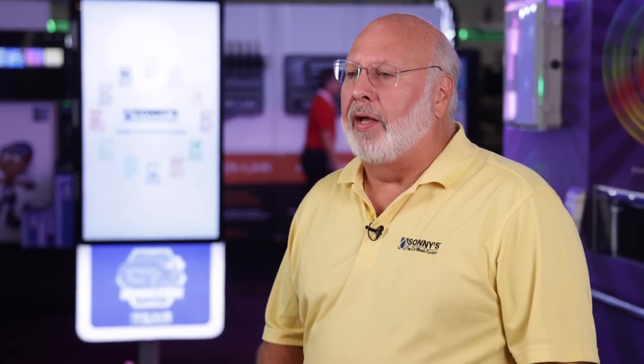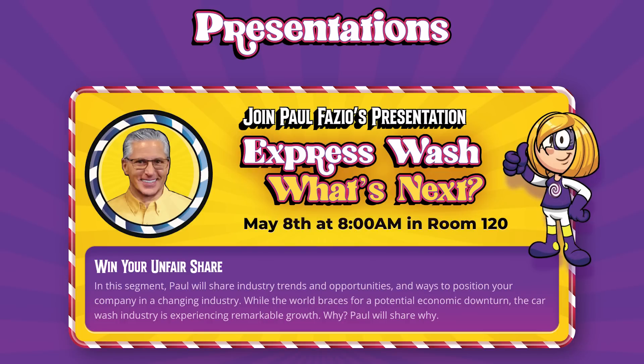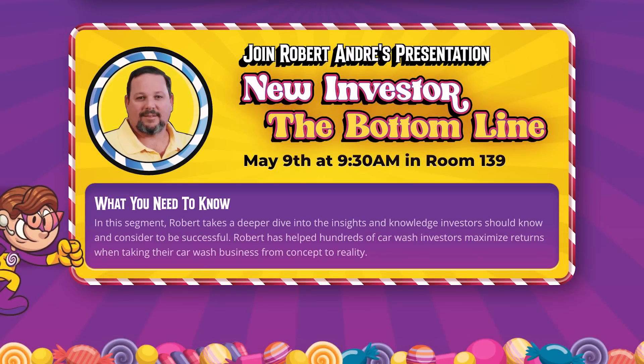First let me tell you about some must-see presentations here in Las Vegas. On Monday morning at 8 a.m., our CEO Paul Fazio will provide a state-of-the-industry keynote — a once-a-year event with great insight on what's ahead. Then on Tuesday at 9:30, Robert Andrei is speaking to new investors about what they need to know.